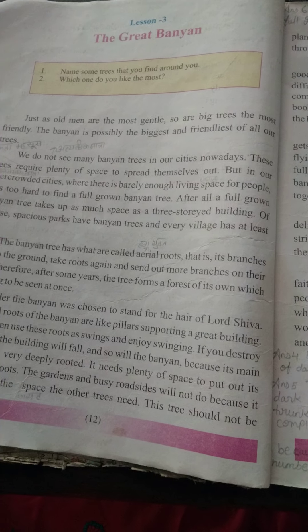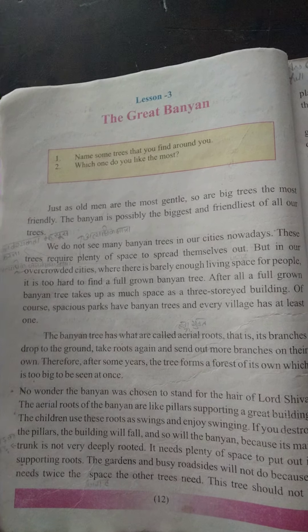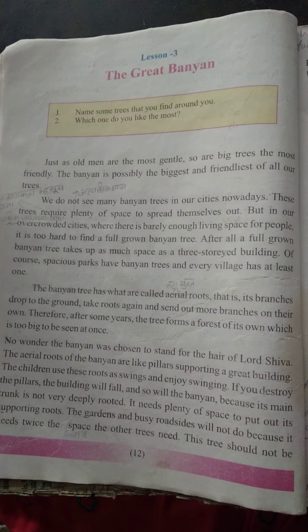Good morning, students. This is Oma Paliwal from Wordman Convent Higher Secondary School. We have completed the lesson 2 exercise. Today we will study lesson 3, The Great Banyan.